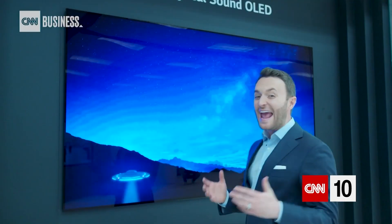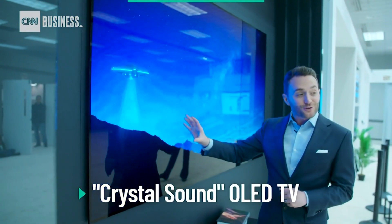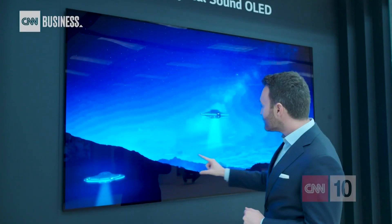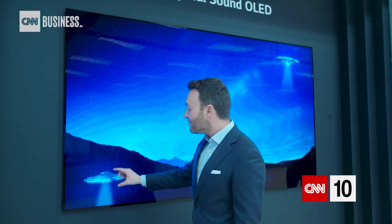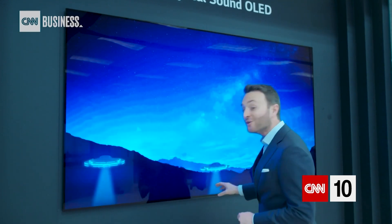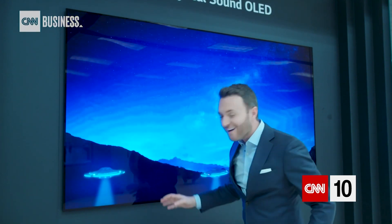This screen is 88 inches. The speaker is also 88 inches — because the screen literally is the speaker. What that technology allows this screen to do is move the sound 100 percent in sync with the image. So as these UFOs go up and down, I can hear the sound moving up and down.